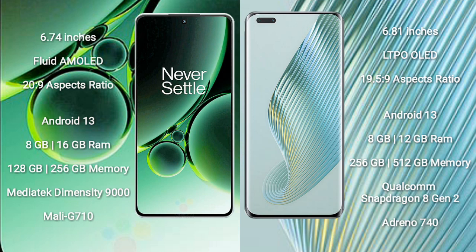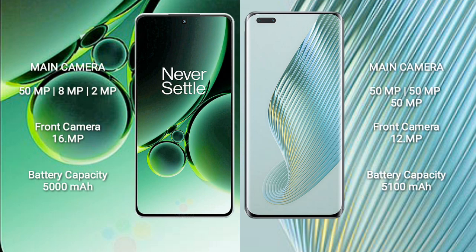The OnePlus Nord 3 features a rear triple camera setup of 50MP + 8MP + 2MP and a 16MP front camera. The Honor Magic 5 Pro features a rear triple camera setup of 50MP + 50MP + 50MP and a 12MP front camera.